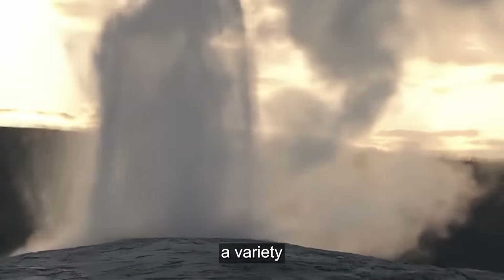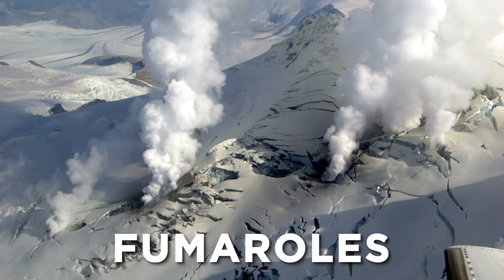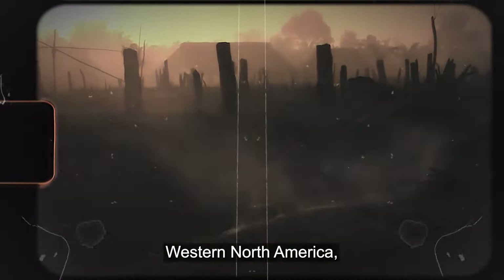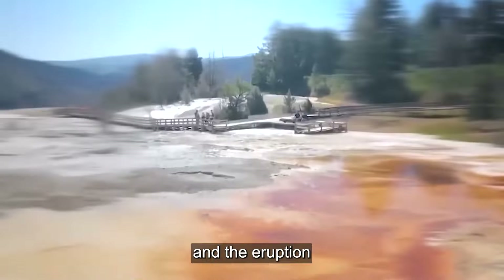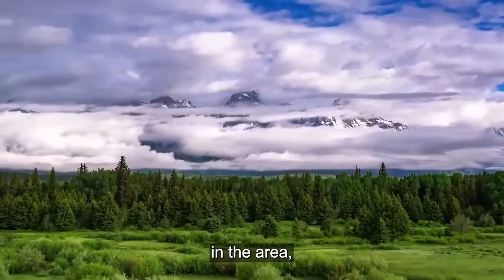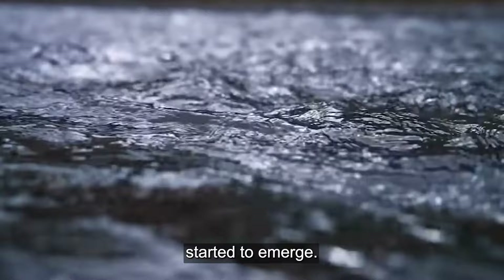In addition, the eruption produced a variety of geological phenomena still widely seen in Yellowstone National Park today, including fumaroles, hot springs, and geysers. The eruption completely destroyed a great deal of the plant and animal life in the area, devastating local ecosystems. But ultimately, the region regenerated and new ecosystems started to emerge.